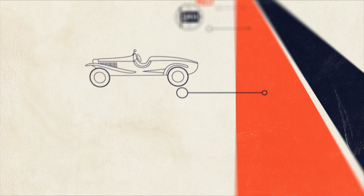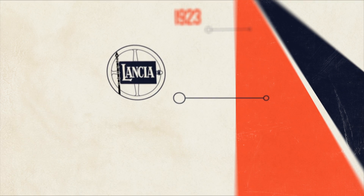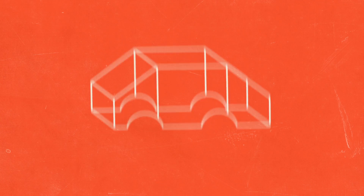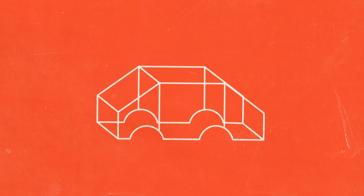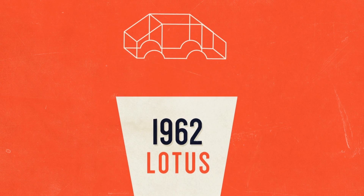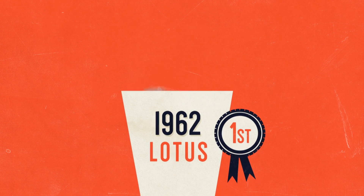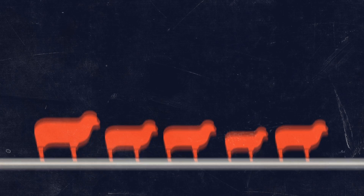The first car to use a monocoque, or integrated chassis and body, was the Lancia Lambda, way back in the roaring 20s. It wasn't until 1962 that Colin Chapman's Lotus 25 became the first F1 car to throw away the old tubular framed separate chassis and use a metal monocoque.